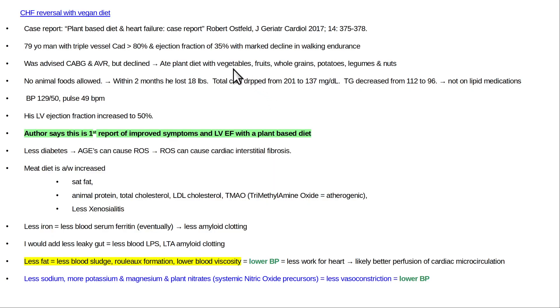This man went on a vegan diet — they did allow nuts, though otherwise it was low-fat. Within two months, he lost 18 pounds. His total cholesterol dropped from 201 to 137. He had previously had a severe decline in walking endurance, and his endurance improved. His triglycerides also improved a bit without lipid medications. The big point is his left ventricle ejection fraction increased to 50%, up from 35%.